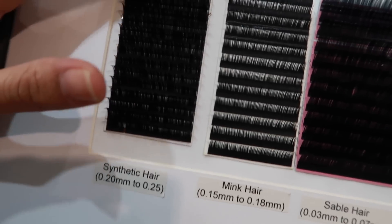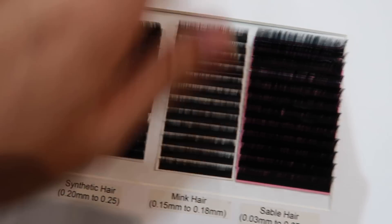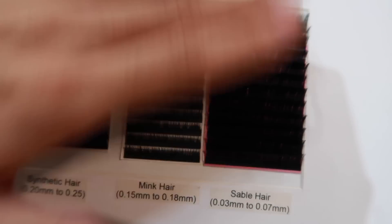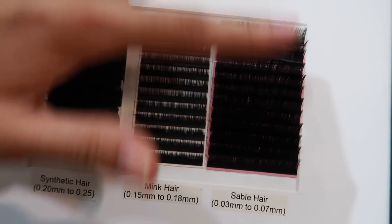Hindi nyo mafe-feel yung softness niya, pero kung maririnig nyo — ito, it's very hard. Ito medyo. But ito, super soft. Ito yung gagamitin natin today — ito yung ginagamit ng New Lounge for their eyelash extension.